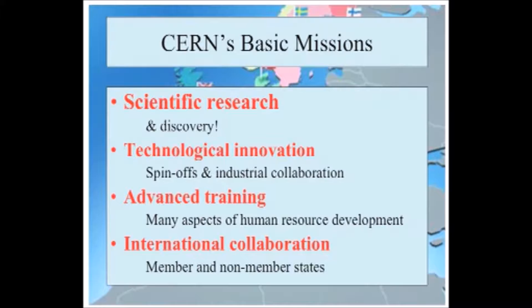CERN's fundamental mission is, of course, scientific research and discovery. However, right from the foundation of CERN, it's been recognized that there are many other almost equally important missions: technological innovation, spin-offs, industrial collaboration — the World Wide Web being perhaps the most famous example of technical innovation at CERN. Also very important is advanced training, or what is nowadays called capacity building, in particular in relation to countries from North Africa, the Middle East, and other developing countries.